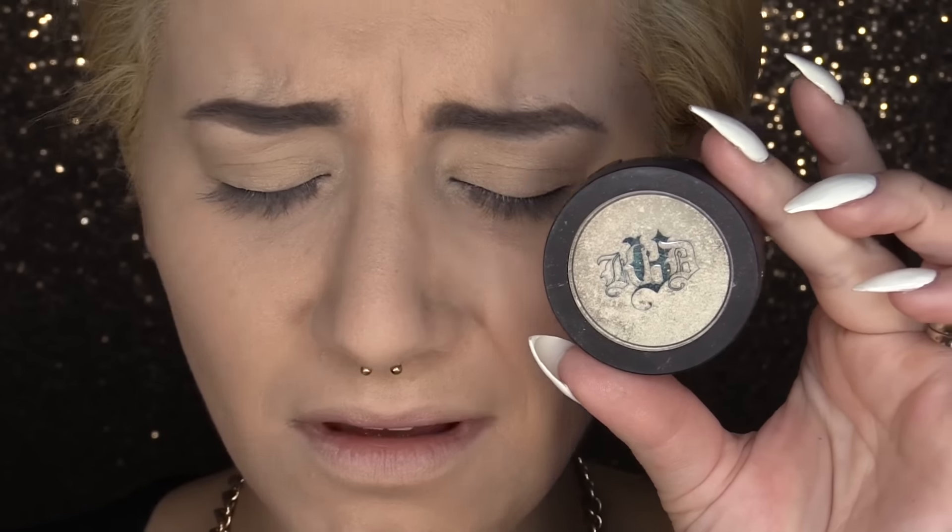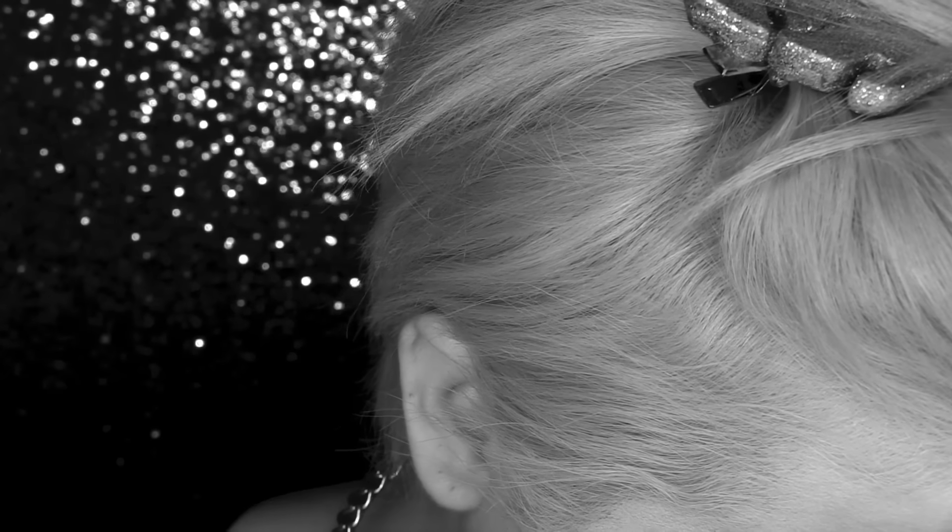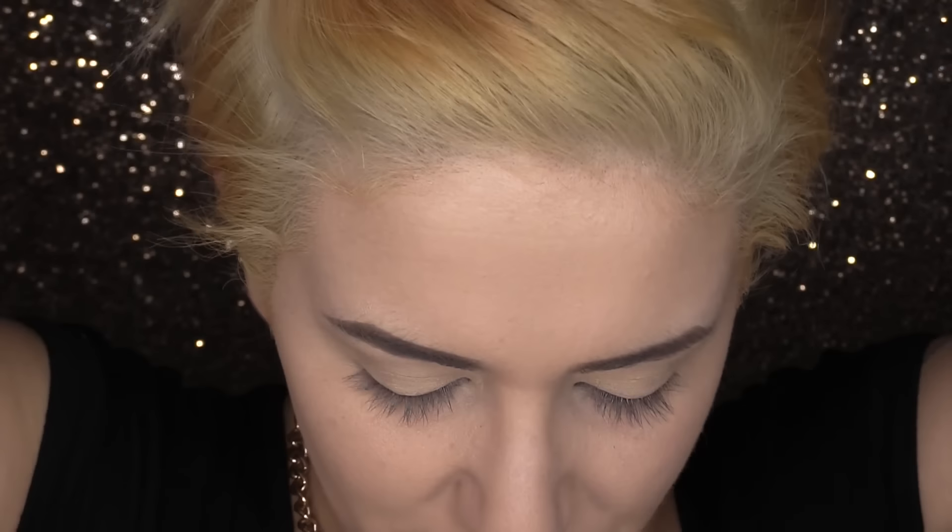Today I'm going to be highlighting first with Thunderstruck from Kat Von D — and I can't open it and show you because it's broken. The amount of glitter that is just all over my area — glitter everywhere.